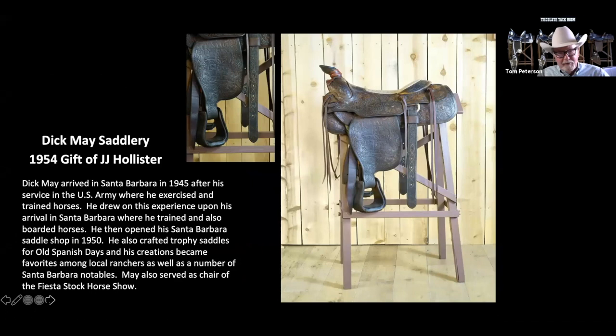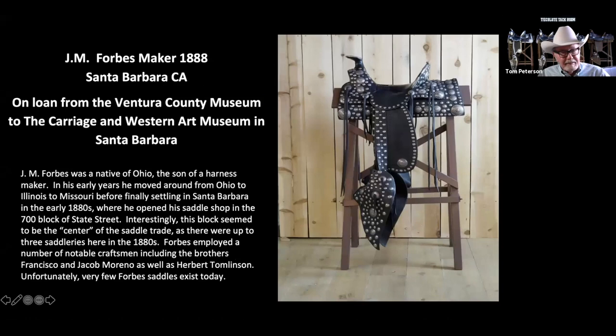This is the saddle we talked about a little earlier — now you can see the Cheyenne roll on the back. This is made in 1954 by Dick May. He had a saddle shop on Annapamu right next to Woolworths in 1950. He made the saddles for Old Spanish Days Fiesta. You can see the logo on the fender — that part coming down that the stirrup hangs onto — and on the back it says 1954. This saddle was won by JJ Hollister and he donated it to the museum a few years ago. There's another saddle relating to the silversmiths and the Field family here in Santa Barbara — dating back to what they started in the 1800s. The grandfather started, then John Field, then Ed Field, and then one of the great-grandsons is now making silver too.